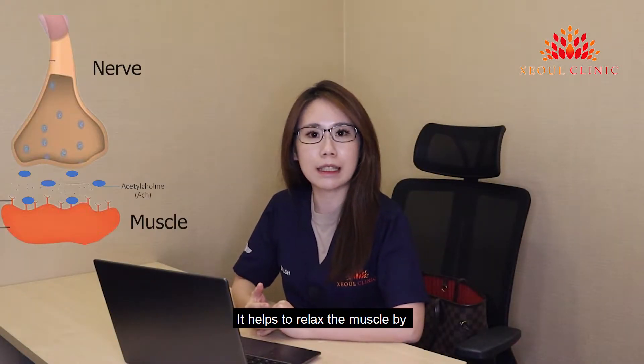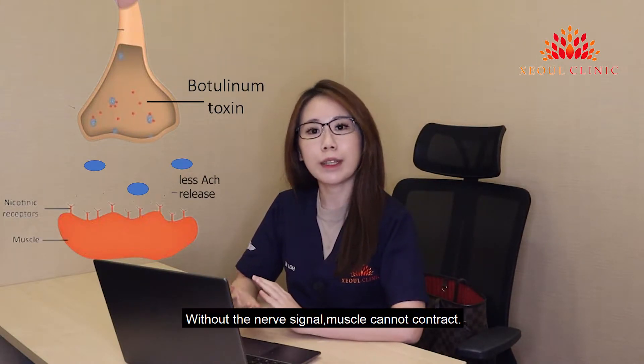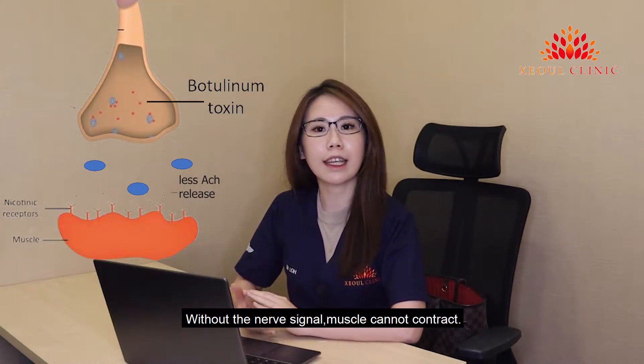It helps to relax the muscle by inhibiting the nerve signaling the muscle. Without the nerve signal, the muscle cannot contract.